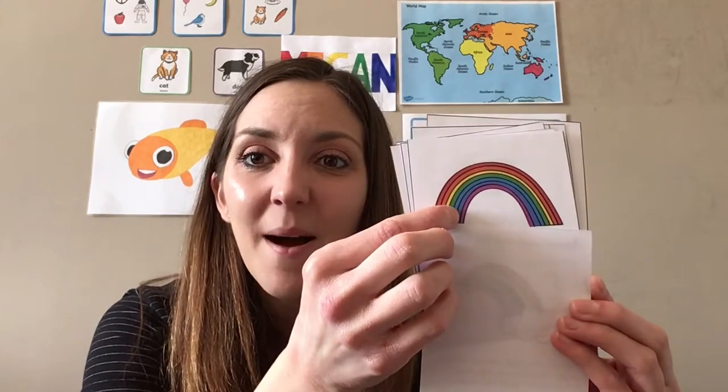Our very first spring word is rainbow. Very good, great job! And what colors are in a rainbow? We have red, orange, yellow, green, blue, and purple. Very good — all the colors of the rainbow!